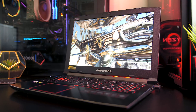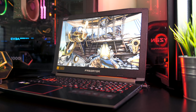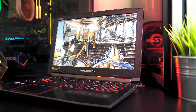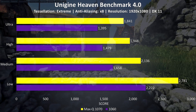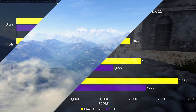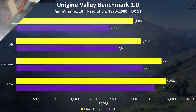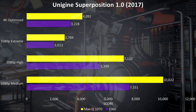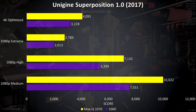Now onto the benchmarking tools — while a useful indicator, note that these results are less practical compared to real world gaming tests, as synthetic tests seem to scale much better than real games. In the Heaven benchmark the difference between the two graphics cards is a fair bit bigger compared to the games, and it's the same in the Valley benchmark, though the differences are a little closer. The latest Superposition benchmark from Unigine again shows a similar increase with the Max-Q 1070.